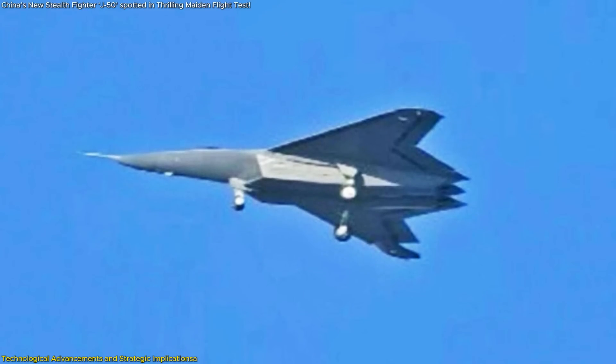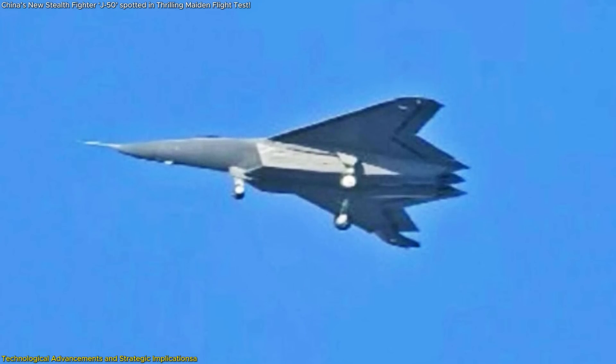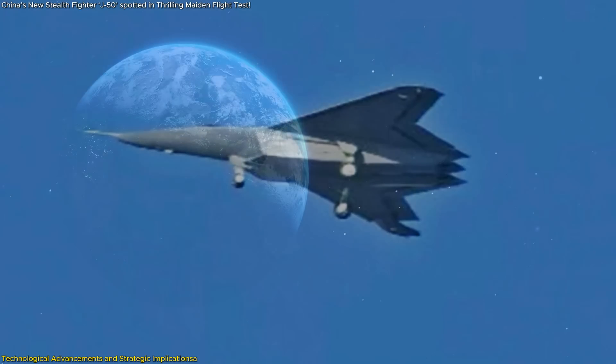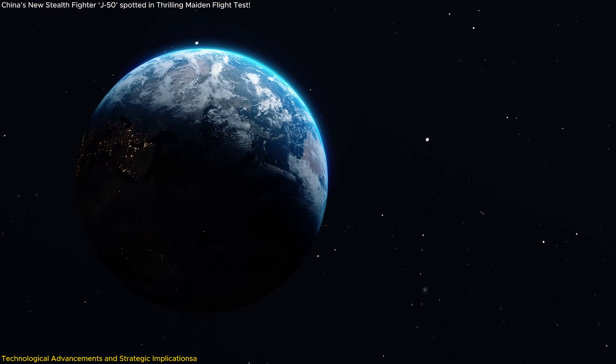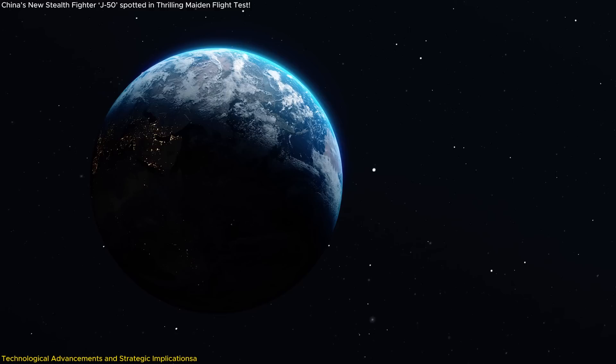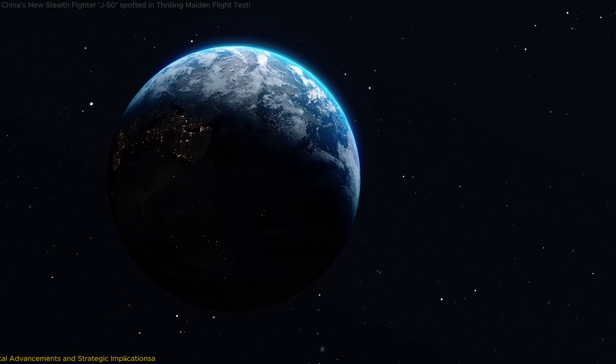The unveiling of the J-50 also has strategic implications for regional security dynamics. Its advanced capabilities may prompt neighboring countries and global powers to reassess their defense postures and accelerate their own next-generation fighter programs.